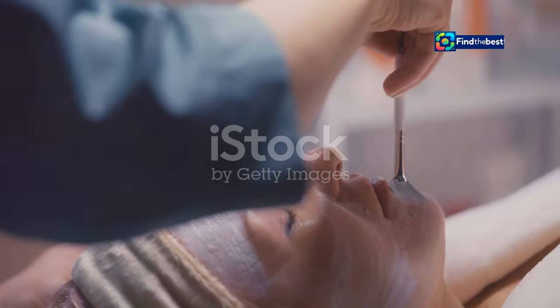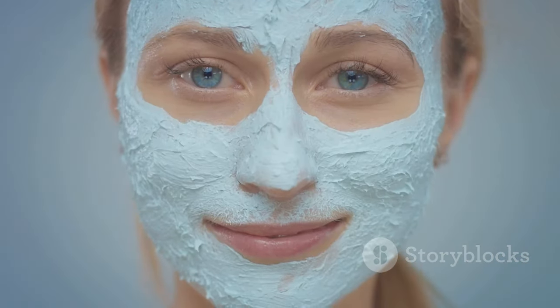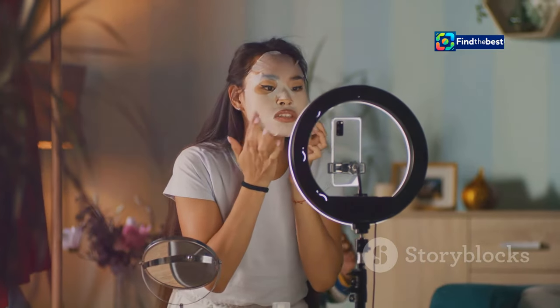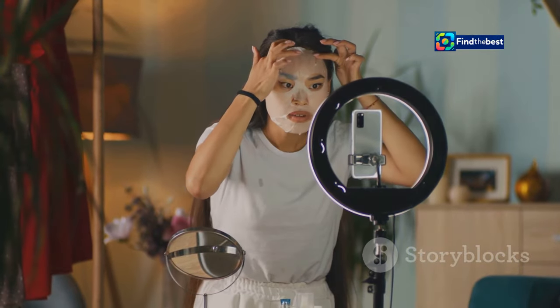Have you heard whispers of a miracle face mask — one that promises luminous, hydrated skin? It's not a myth. It's the BioDance Bio Collagen Face Mask, and it's taking the internet by storm. From beauty bloggers to skincare enthusiasts, everyone is talking about the visible results and luxurious feel of this innovative mask.